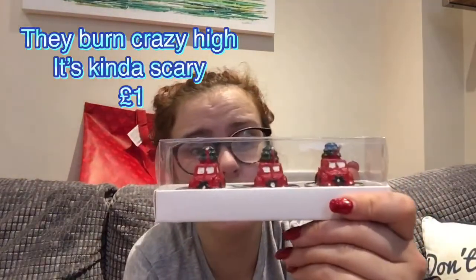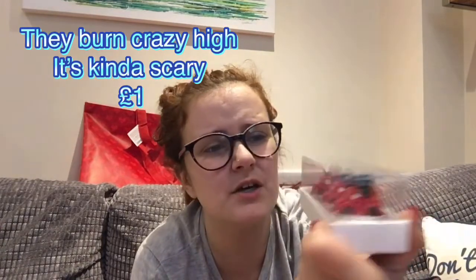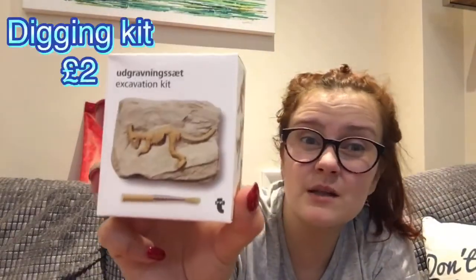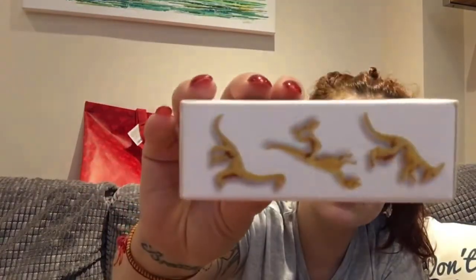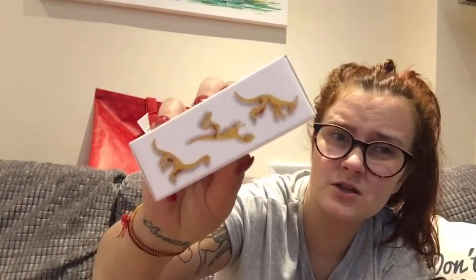I got these tea lights for a pound — a pound for three, not a pound each — but I actually don't think I want to melt them because they're really cute. And I got one of these for Ethan — I always get him one, it was two pounds. It keeps him really busy; you can get all different ones on the sides.